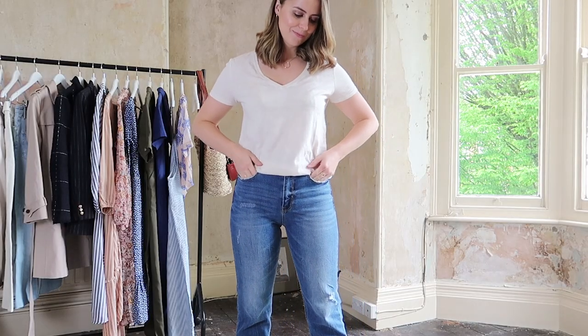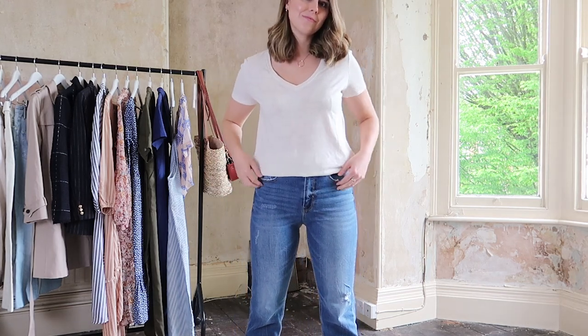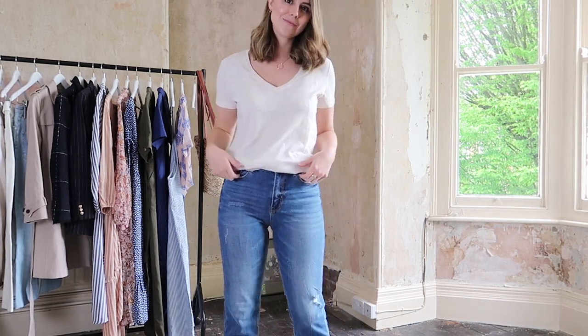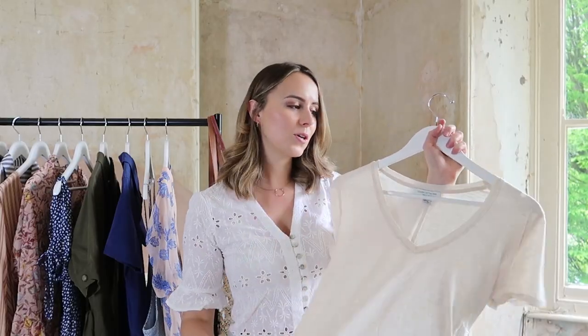First up is a real basic — a v-neck t-shirt. I must have a million of these in all different colors, but I particularly like a white or off-white one in the summer months. This one I've gone for a little bit more of a cream, because I feel like so many jeans out there are on the cream side at the moment. I wanted something that would match perfectly. I got it in a size 10 and what I love is that it's 100% organic cotton — so soft, really breathable, and just that perfect basic.